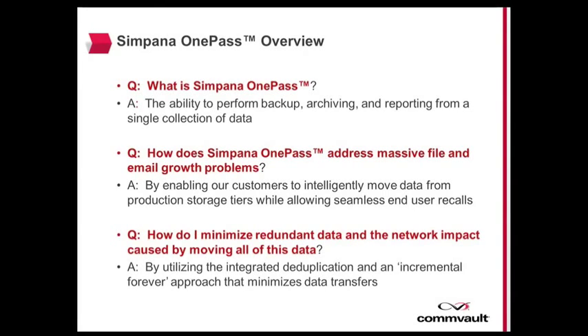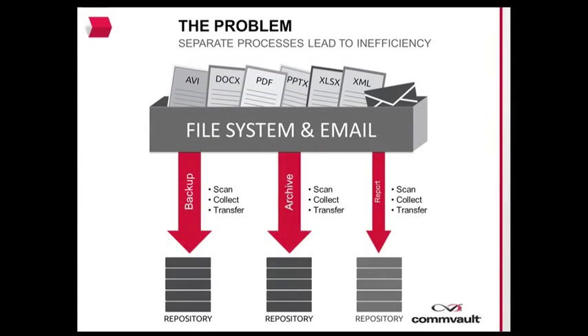Today, many organizations use separate products to solve data protection, archive, and reporting needs, creating inefficient data silos that are costly and hard to manage. The trouble with traditional methods is that they require three separate processes to provide backup, archive, and reporting capabilities. Each process employs data scan and collect procedures, which often have a negative impact on the host production capabilities.